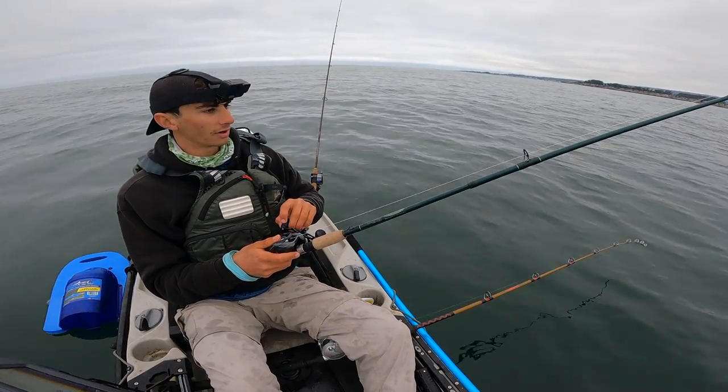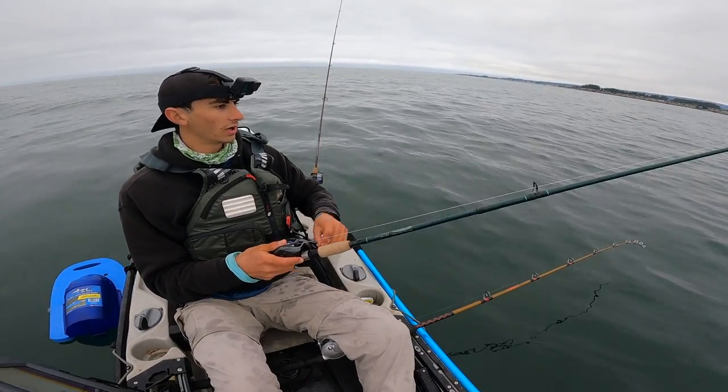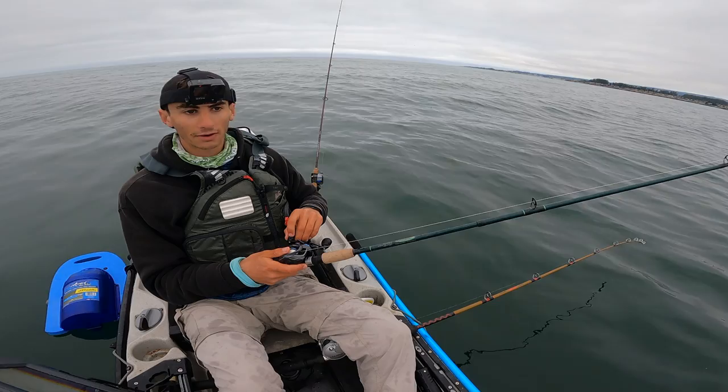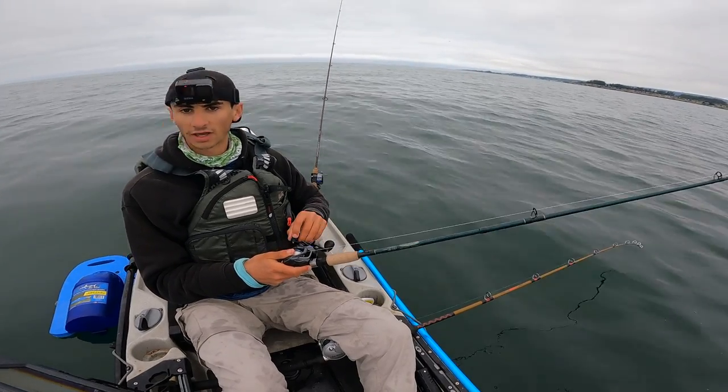Swimming the swim bait, bouncing it off the bottom. We got the squid. Squid a lot of times doesn't last very long down there because everything eats it. So if it gets eaten right now, I'm going to put a mackerel on — that's going to be really good live bait for any halibut out here.